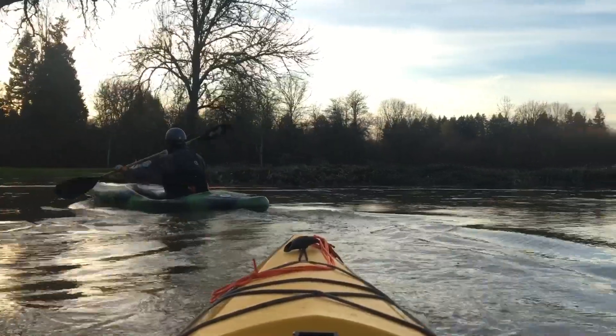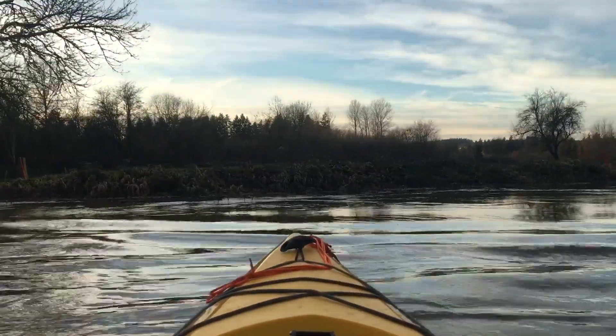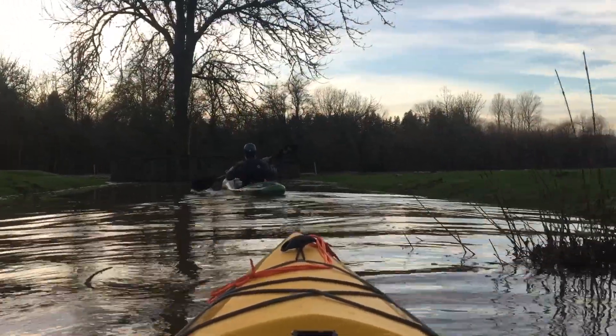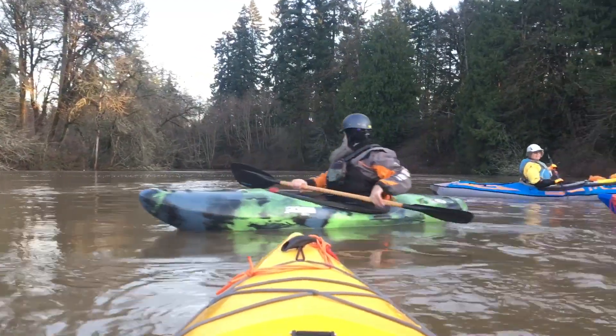Oh my god! Wow, they got a leg behind it now. I am so tempted to portage into that lake. Brian, catch me on my safety here. Donna and I love to aim for that inside corner because we know the currents there.